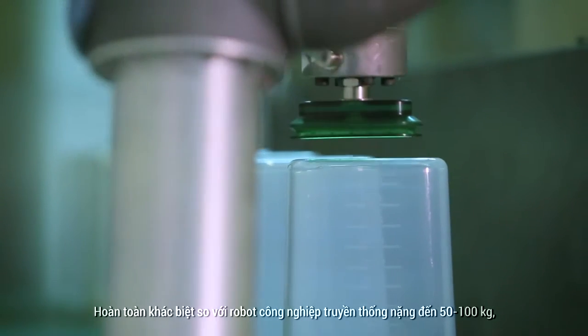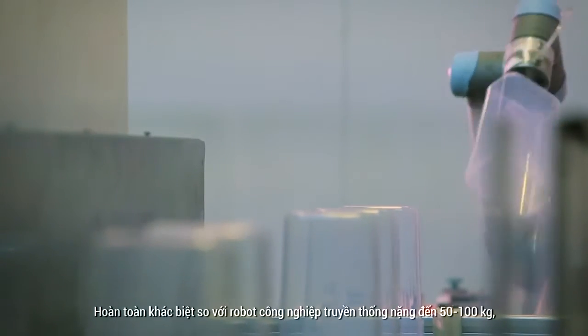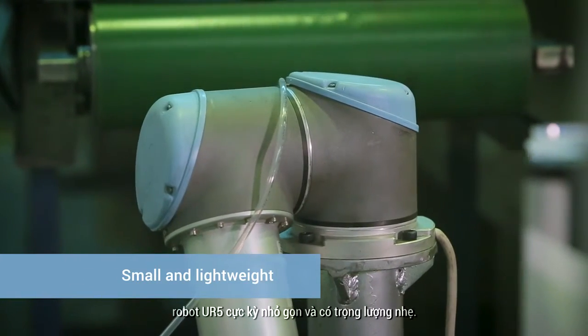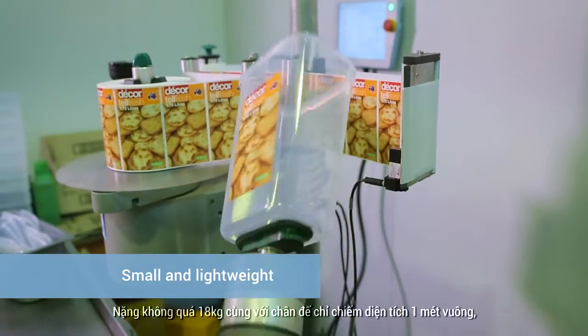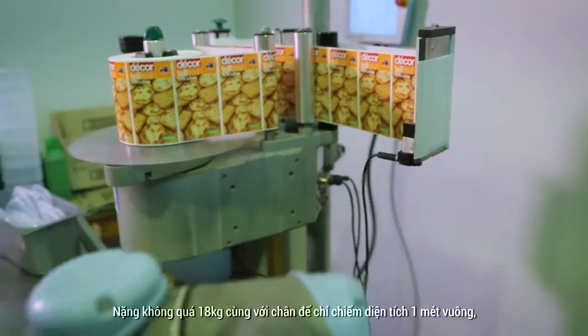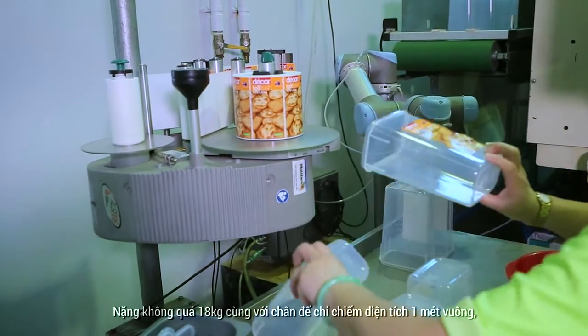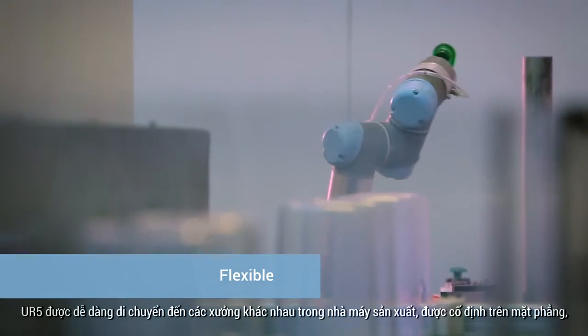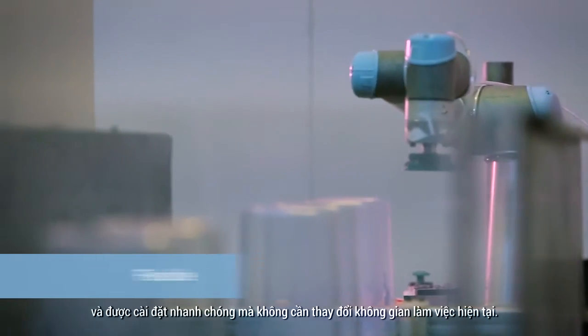In contrast to traditional industrial robots which tip the scales at 50 to 100 kilograms, the UR5 is extremely compact and lightweight. Weighing a little over 18 kilos and with a small footprint of only one square metre, the UR5 can easily be moved around the production floor, mounted and set up without requiring changes to the existing layout.